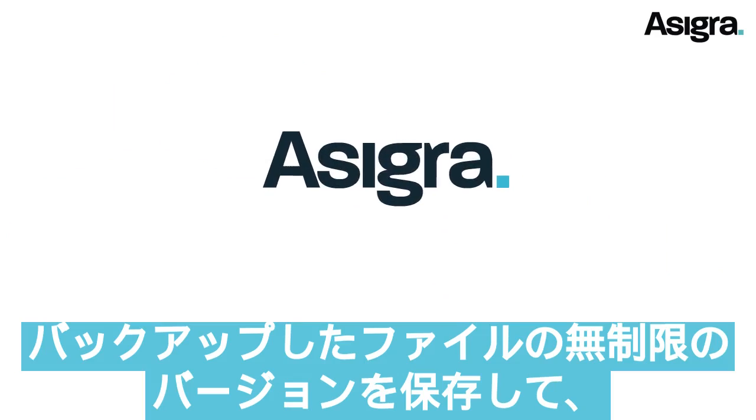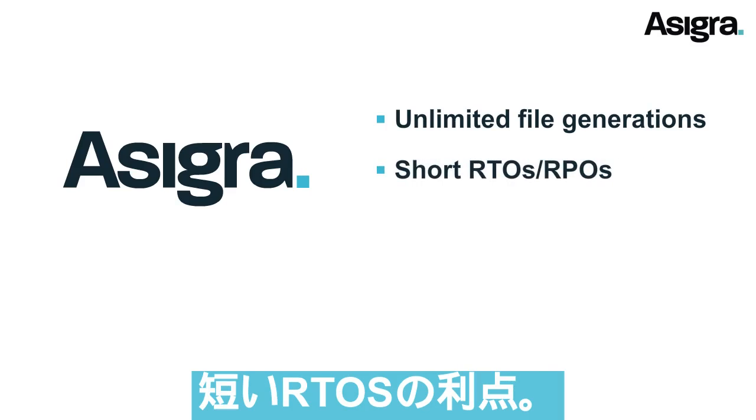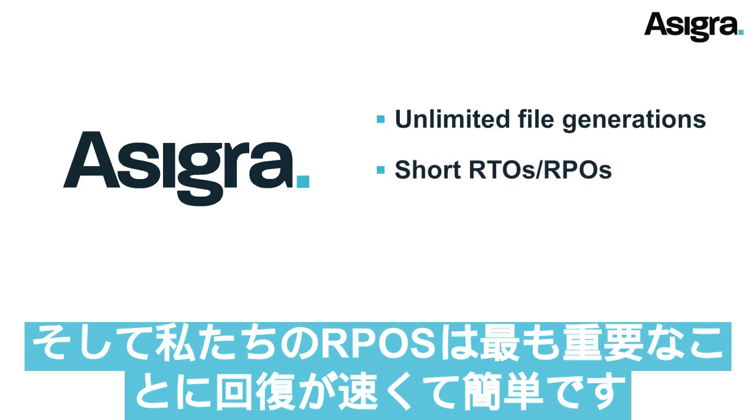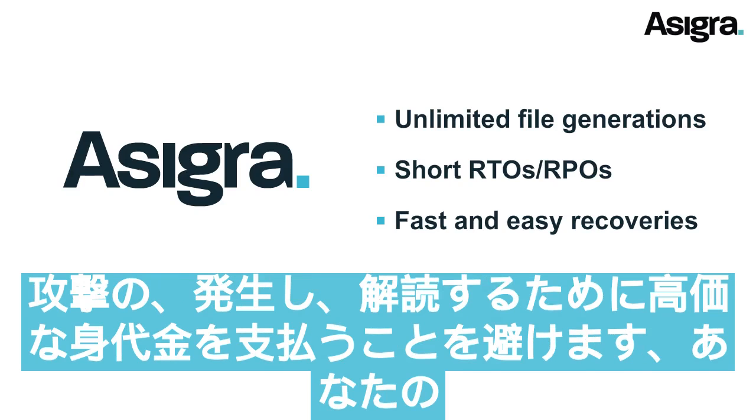With Asigra, you can store unlimited versions of your backed-up files, and take advantage of short RTOs and RPOs. Most importantly, recovery is fast and easy, giving you extra ability to easily roll back your files to unencrypted versions if attacks do occur.